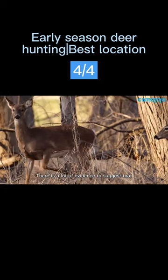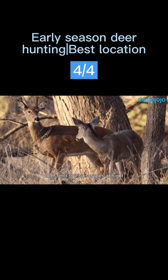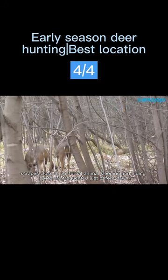There's a lot of evidence to suggest that in the early part of the season, deer tend to visit scrapes at night. However, scrapes close to nocturnal animal sleeping and hiding spots are frequented just before dawn.